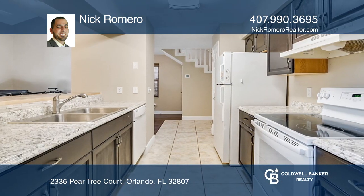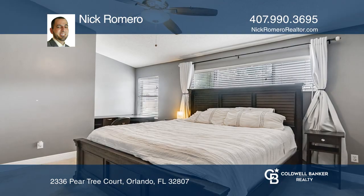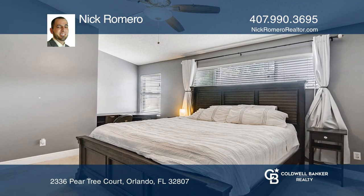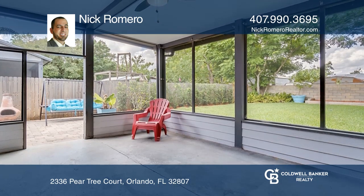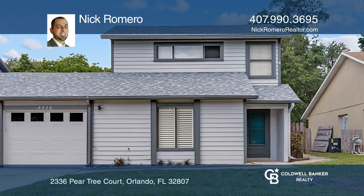The kitchen boasts new countertops and a butcher block bar that opens to the huge living area that is ideal for family time and football Sundays. Come see all this home has to offer with Nick Romero.